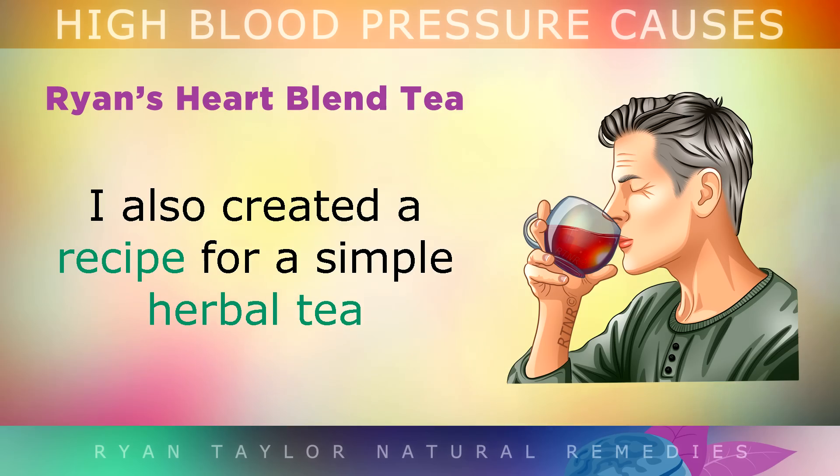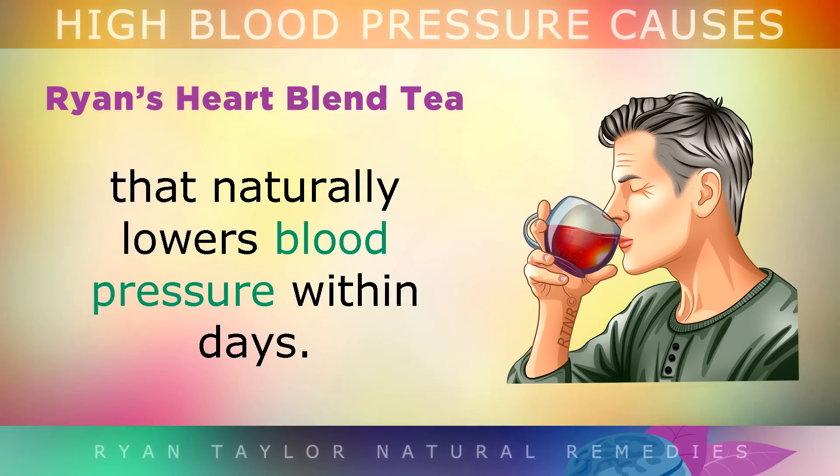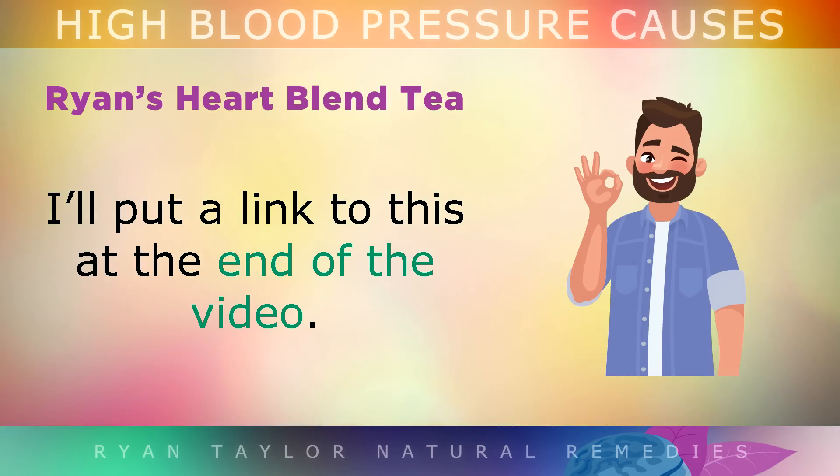I also created a recipe for a very simple herbal tea that naturally lowers blood pressure within just days. I'll put a link to this at the end of the video.